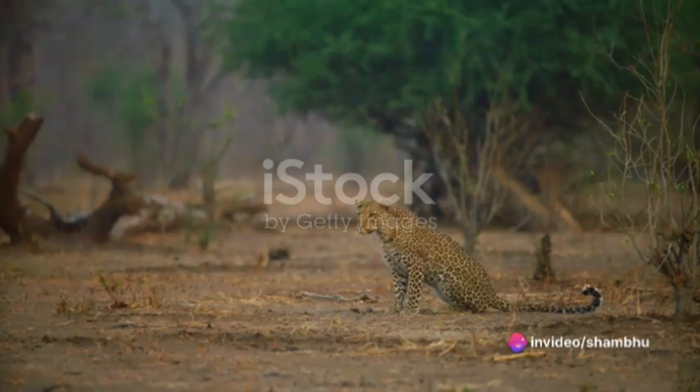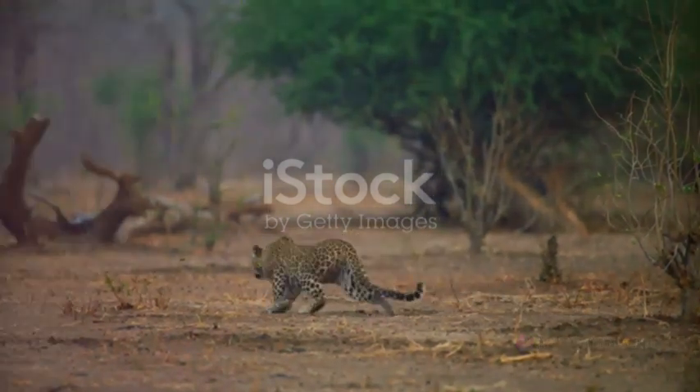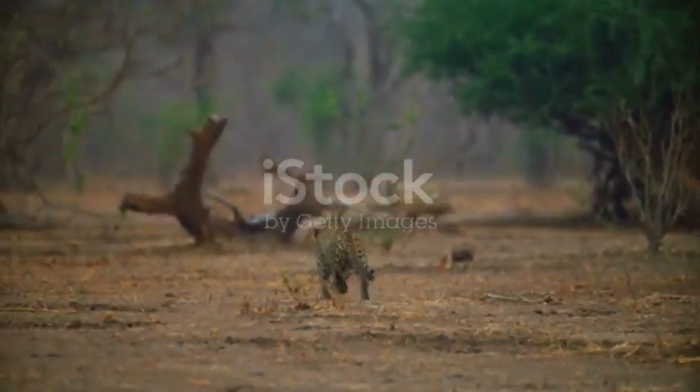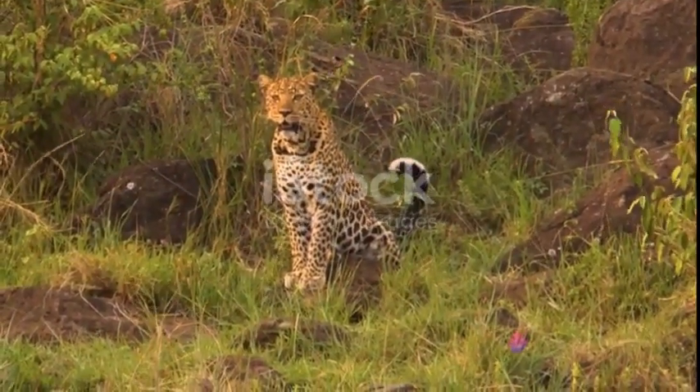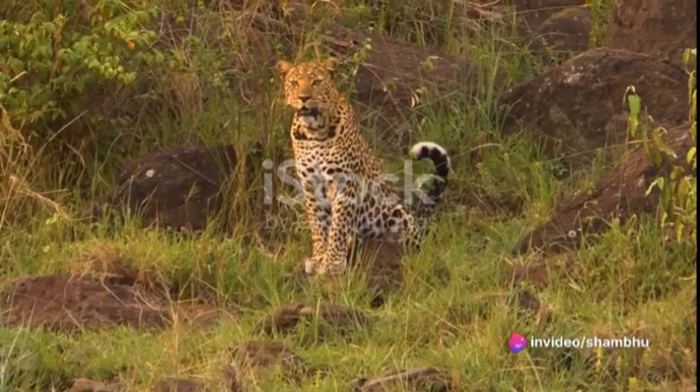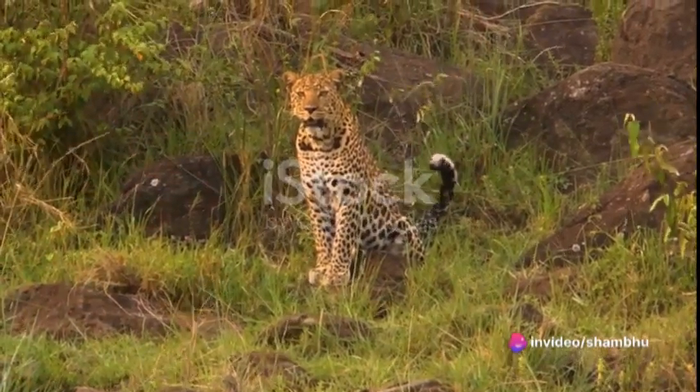The leopard is a master of surprise, preferring to stalk its prey quietly and patiently rather than engaging in a long chase. This big cat uses its agility and speed to its advantage, creeping up silently on its prey until it's within striking distance.